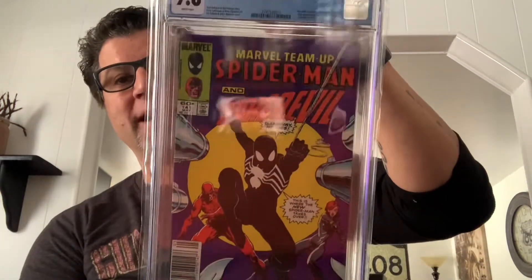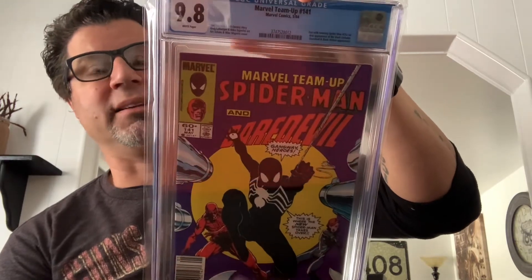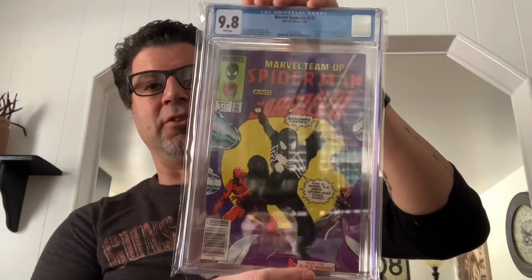I picked this one up from my buddy for 110 dollars. Marvel Team-Up number 141, 9.8 newsstand edition — it ties with Amazing Spider-Man 252 for the first appearance of the black costume, plus a Daredevil and Black Widow appearance, May of '84. He just wanted to get rid of it. He's a big collector — he had an Amazing Fantasy 15, a Hulk 1 at one point, a Journey into Mystery 83 — but he doesn't like copper or modern books. He's a silver age guy and didn't even bother to look up the prices.